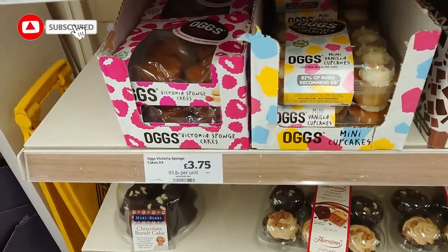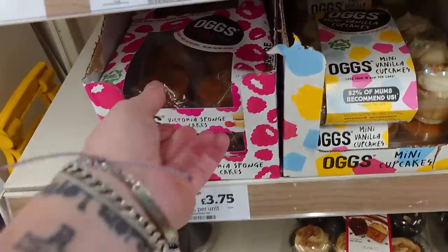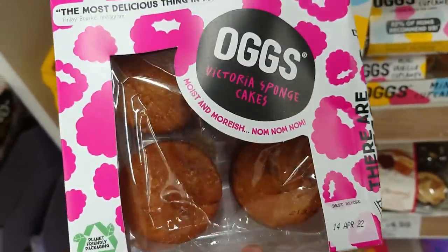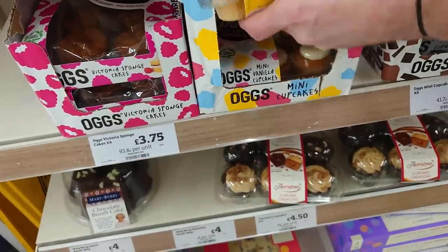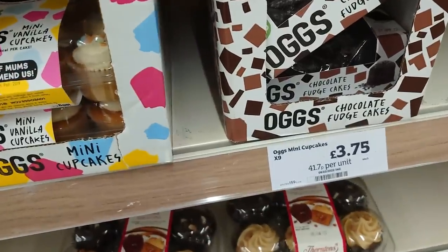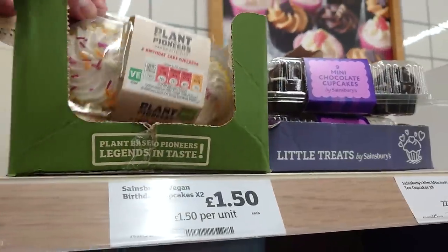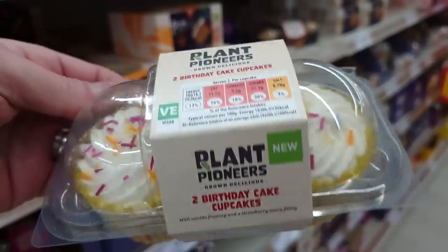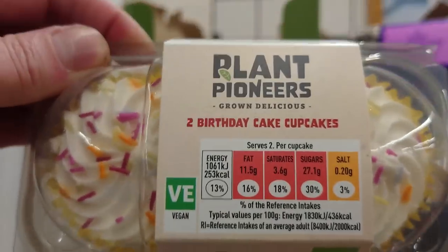On the cake aisle they've got Oggs vegan cakes — Victoria sponge, little chocolate fudge cakes — they're all vegan but worth double-checking. To us they're a bit expensive at £3.75 for a pack of four. However, Sainsbury's have brought out their own little vegan birthday cupcakes — two for just £1.50 — and Jason and I have had them; they're actually pretty damn good.